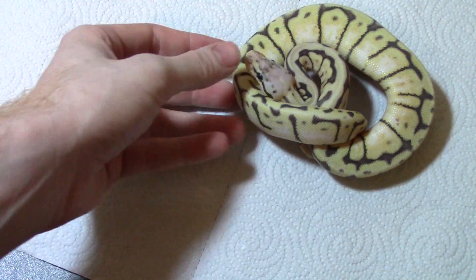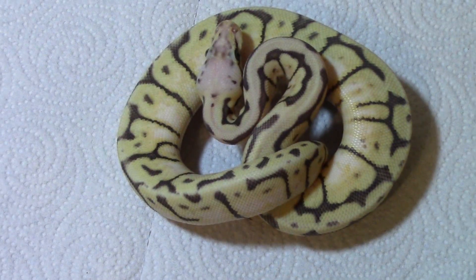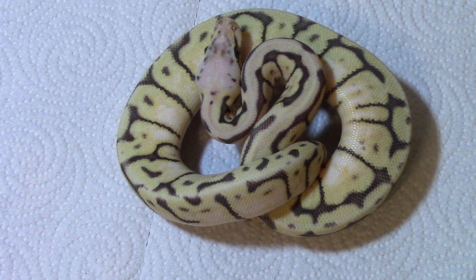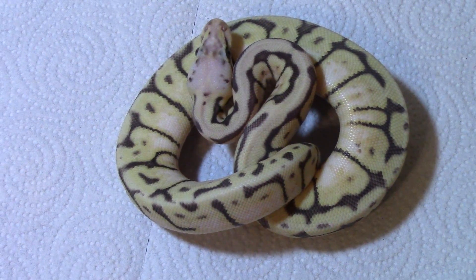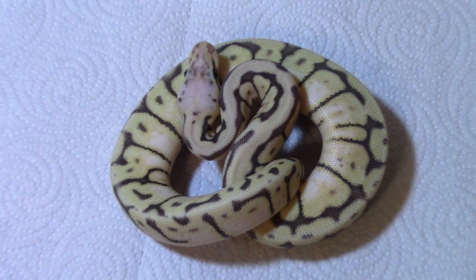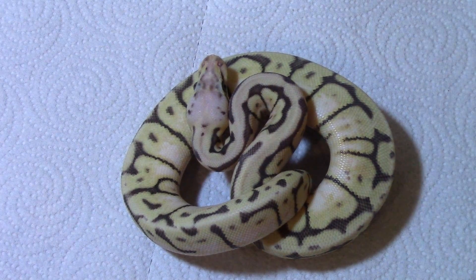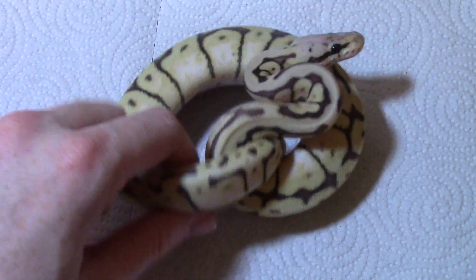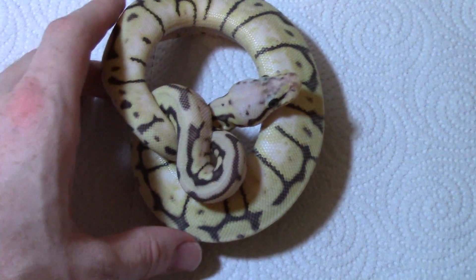This is my holdback from that clutch for sure — this is the reason I bred all those together. This is a female killer bee. The reason I wanted to breed those two together was I wanted a killer bee; I think they're a cool looking snake. Obviously proof in the pudding — I think it's a pretty good quality one too. They're good females to have. I mean, super pastel spider — just a really cool looking snake.